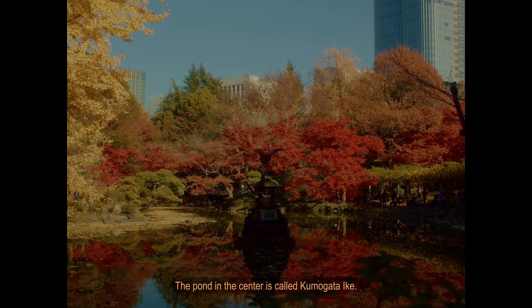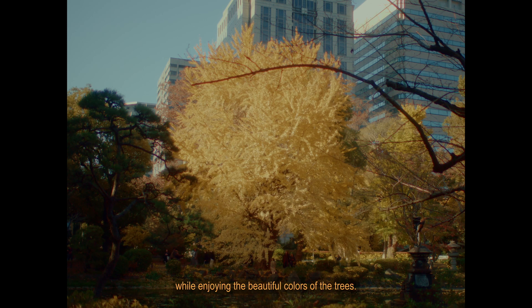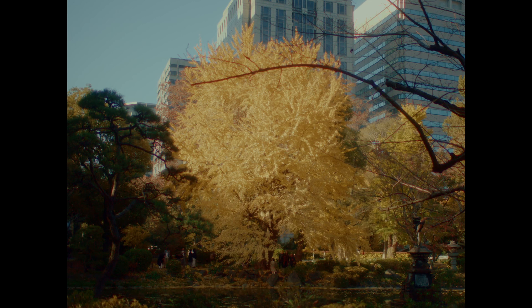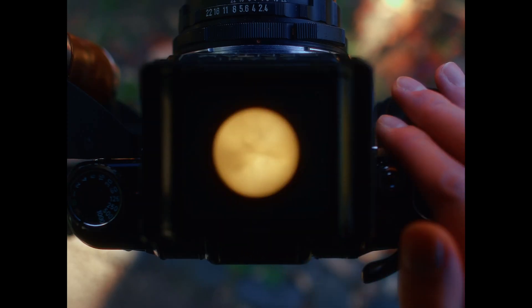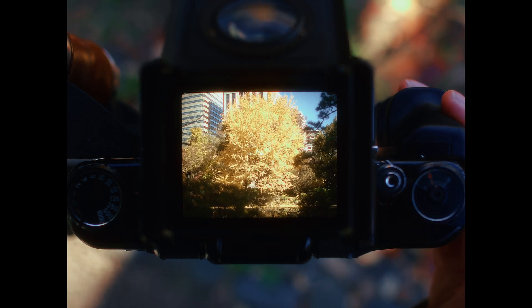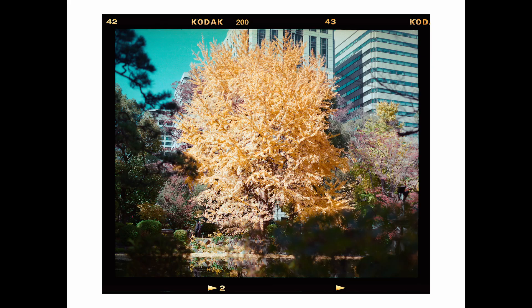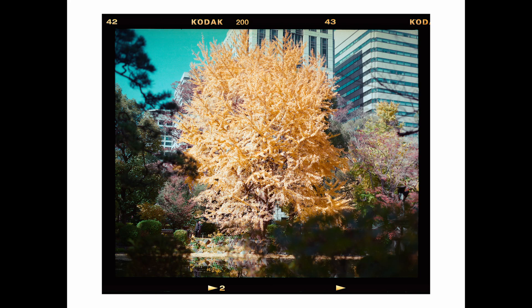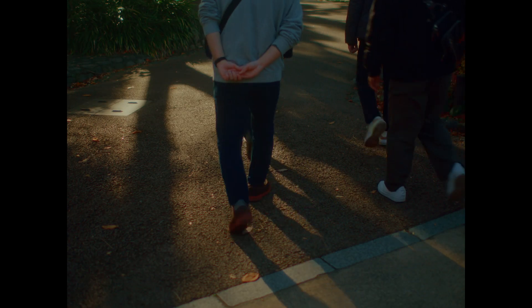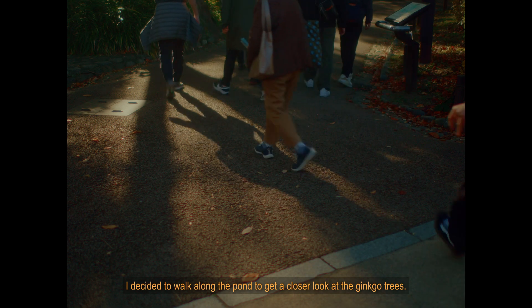The pond in the center is called Kumogata Ike, and there is a trail around the pond so that visitors can enjoy walking around it while enjoying the beautiful colors of the trees. I decided to walk along the pond to get a closer look at the ginkgo trees.